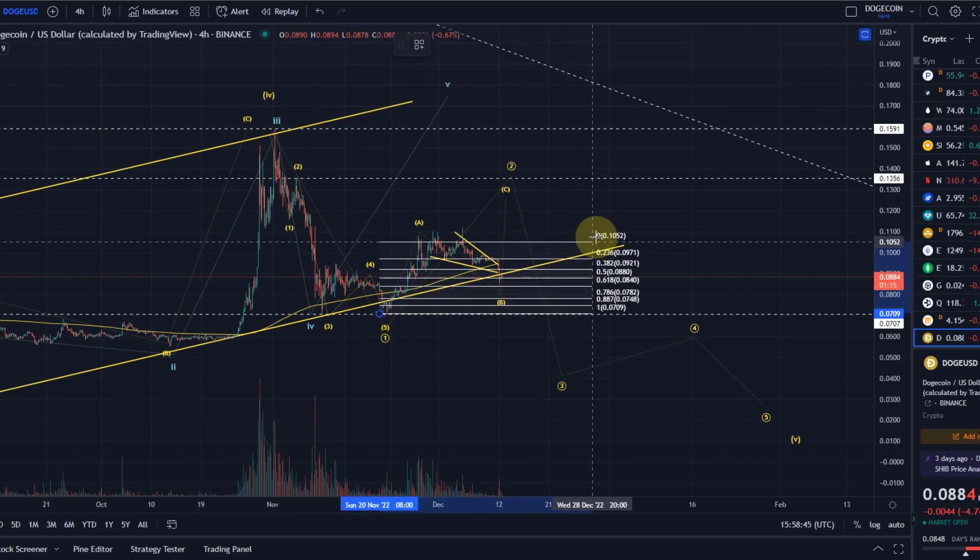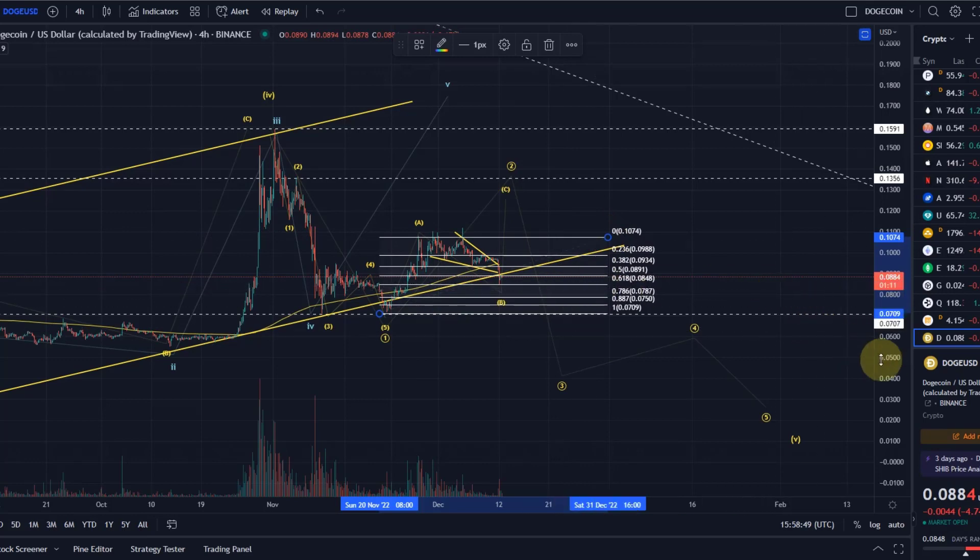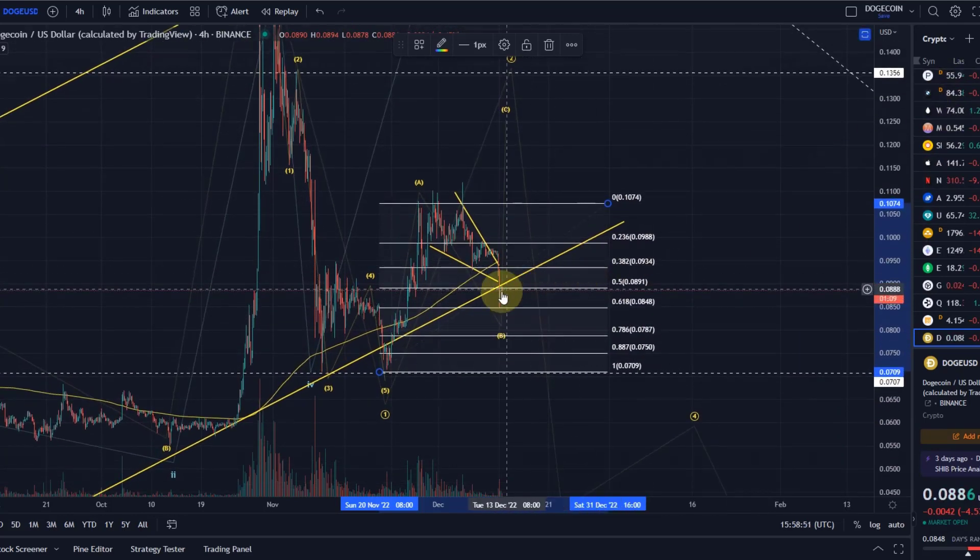If we look at the Fibonacci levels for this B wave, we've already come down to the 61.8% Fibonacci level — that's still okay. But if we go any lower, the absolute maximum I would allow it to go to is the 78.6% Fibonacci level at 7.8 cents. If it goes below that, I think we have a direct sell-off going on.